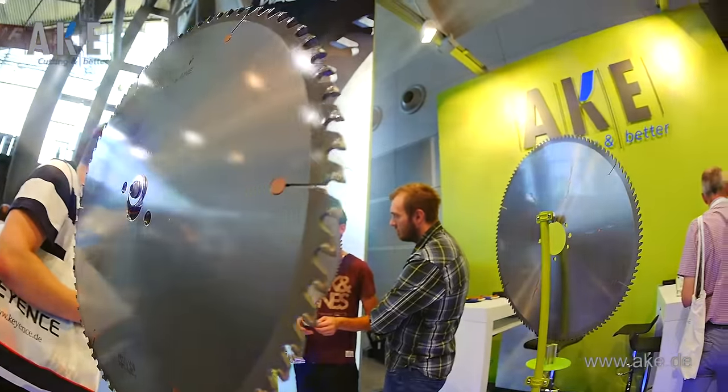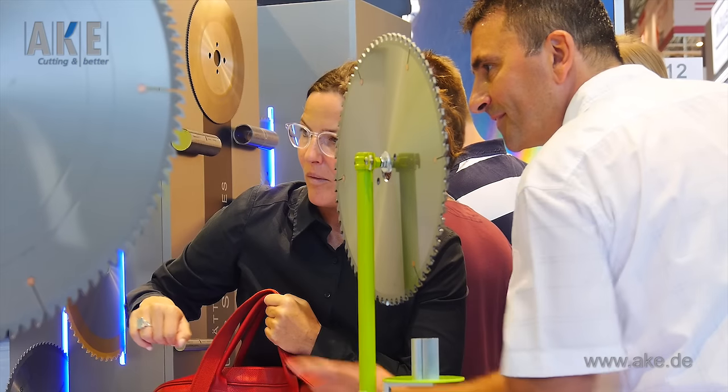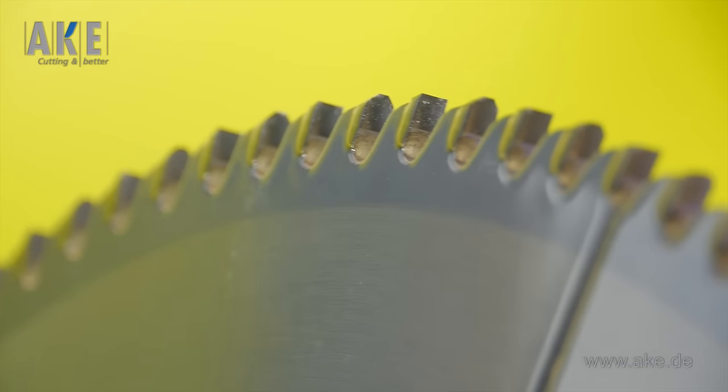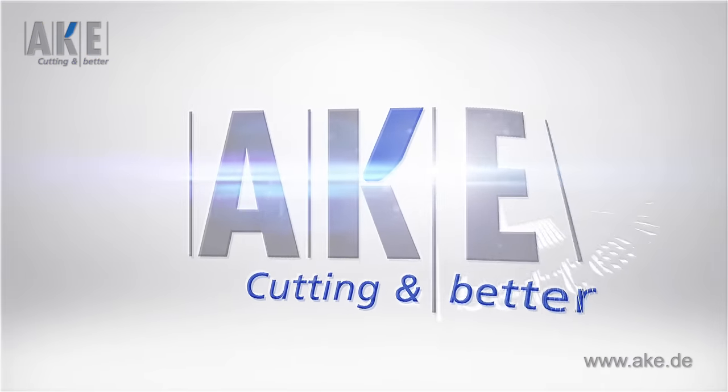For which users are these diamond tipped circular saw blades suitable? The PKD saw blades are suitable primarily for difficult to cut materials. This is, in the case of aluminum, a highly silicious aluminum. In the area of glass fiber, respectively carbon fiber reinforced plastics, these saw blades have become indispensable, as you can expect a much higher service life because of the diamond.